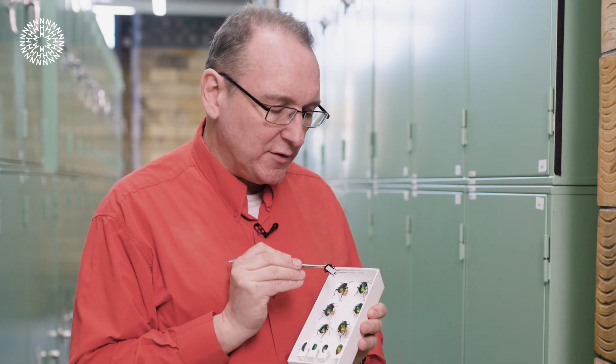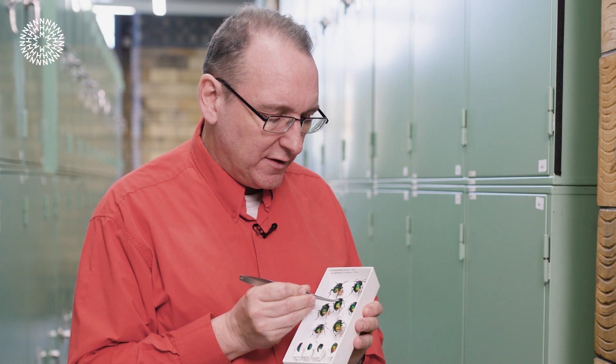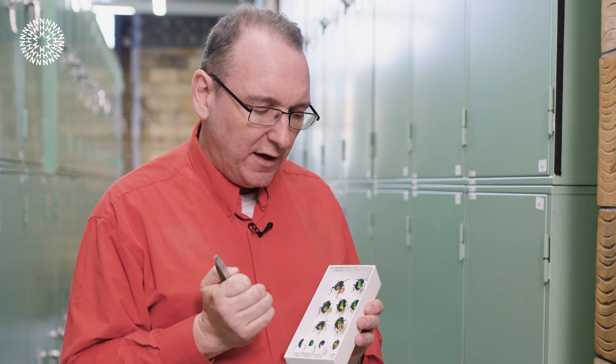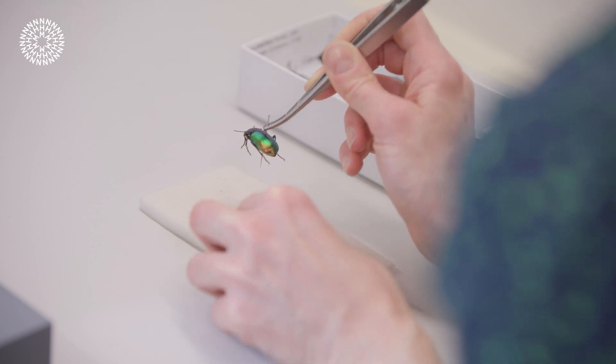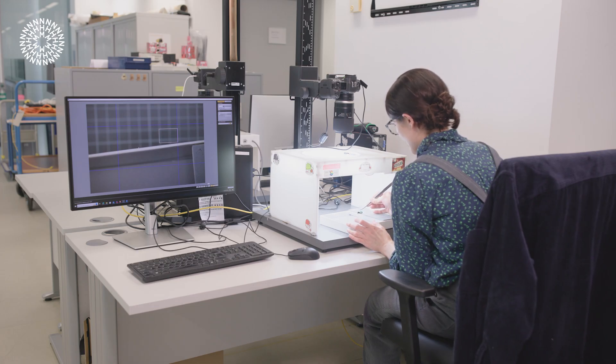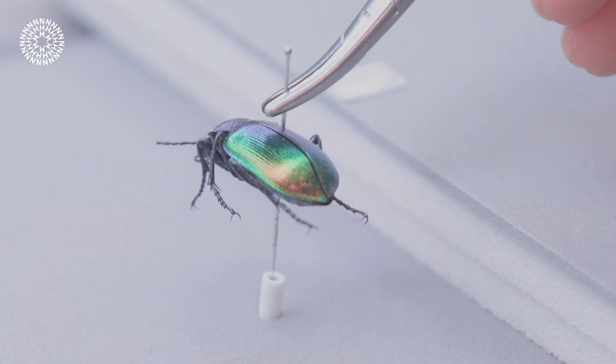Every specimen has got little labels underneath saying where it was collected and what it was doing, so we can learn about them by making this information available. Often the digitizers are the first people to read these labels and to look at these specimens for decades, or in some cases even centuries.